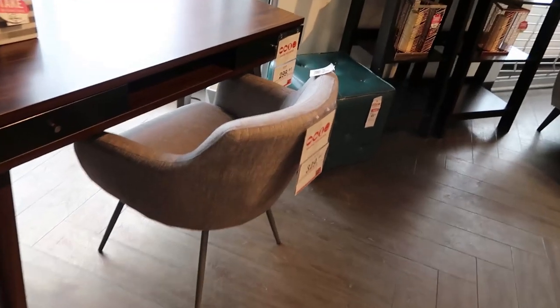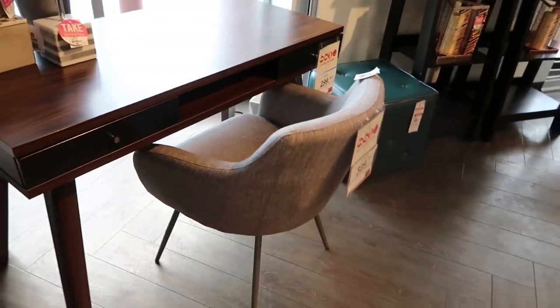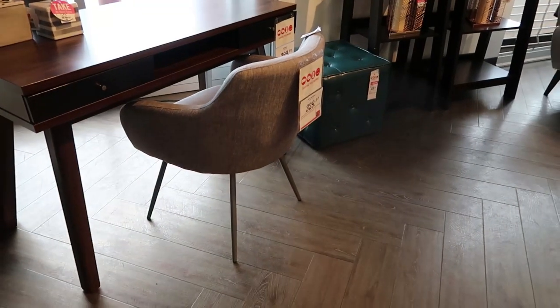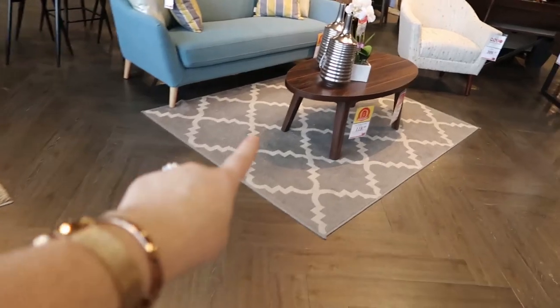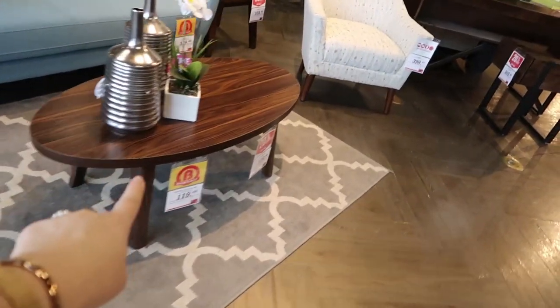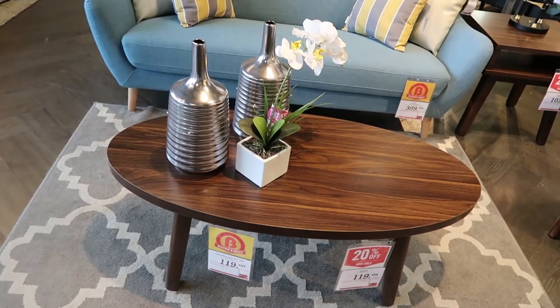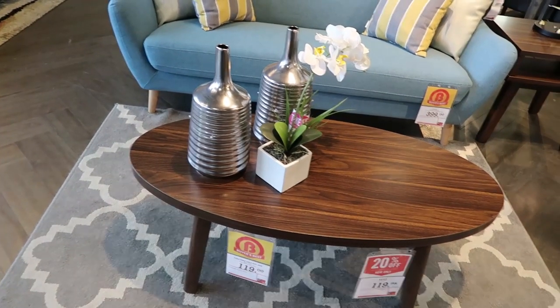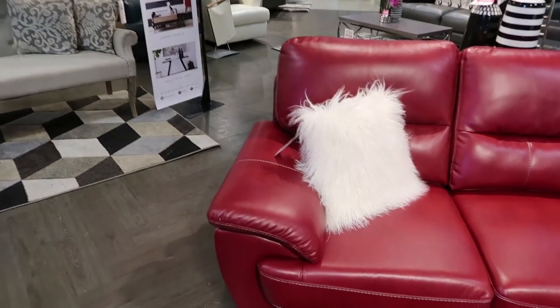Another piece that looks really Scandi is this chair — I actually have this chair in my studio. It has that mid-century modern look with grey linen fabric, which is definitely Scandi style. Here's another piece I love that also has a mid-century modern look but with really rich wood tones, which is definitely a Scandinavian look.